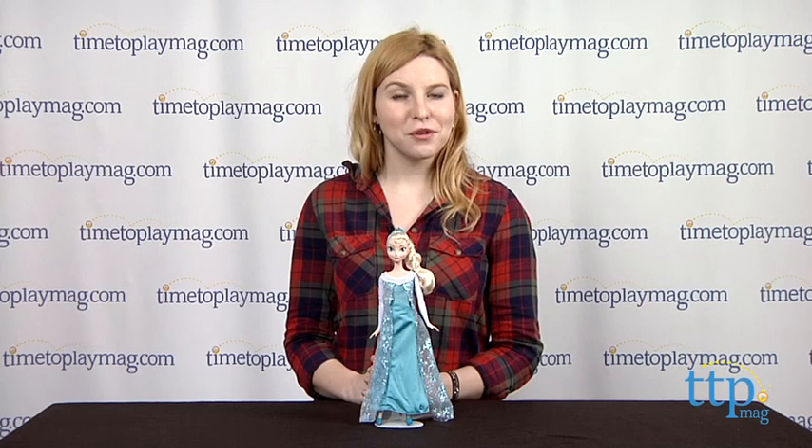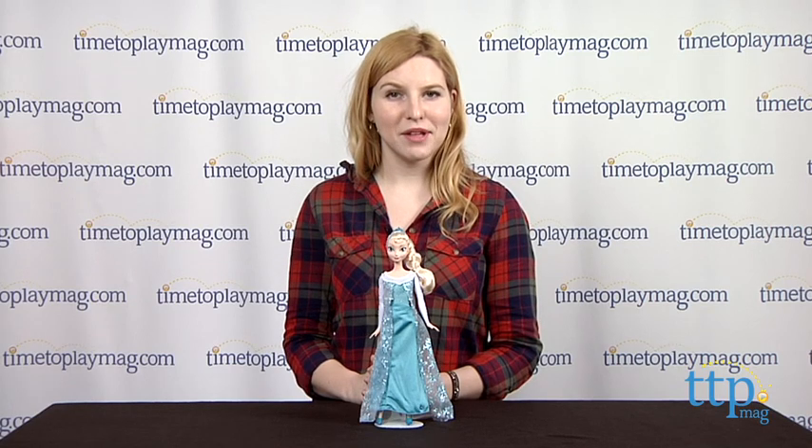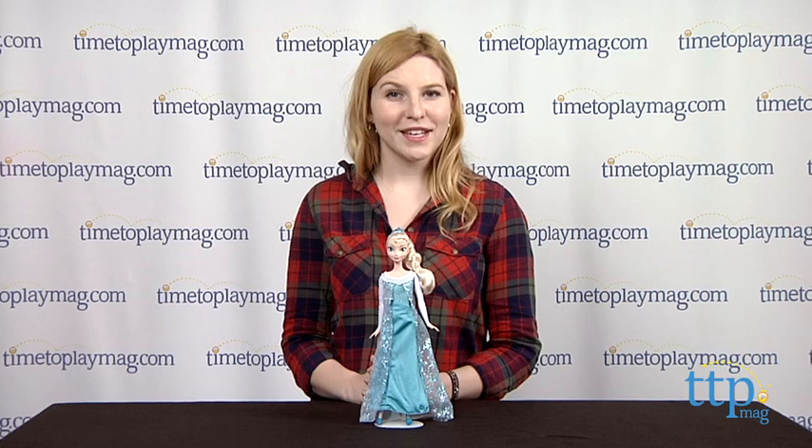For more information on this and other toys, head over to our website at timetoplaymag.com or download our free app, Shop for Kids, by timetoplaymag.com for more info on the go.